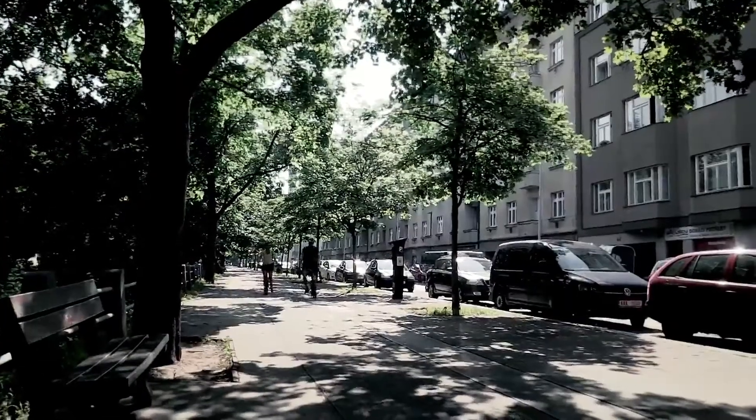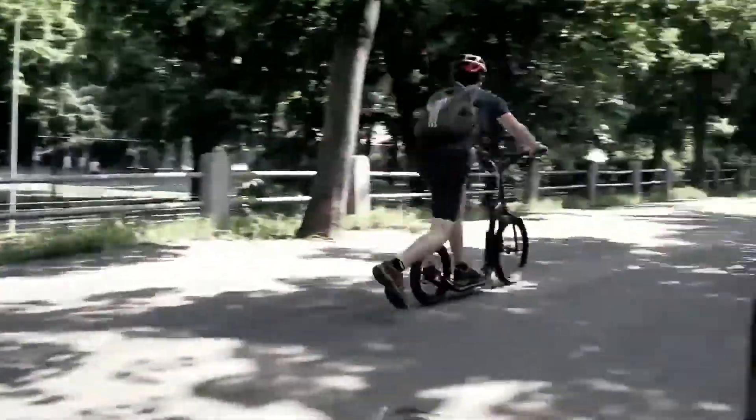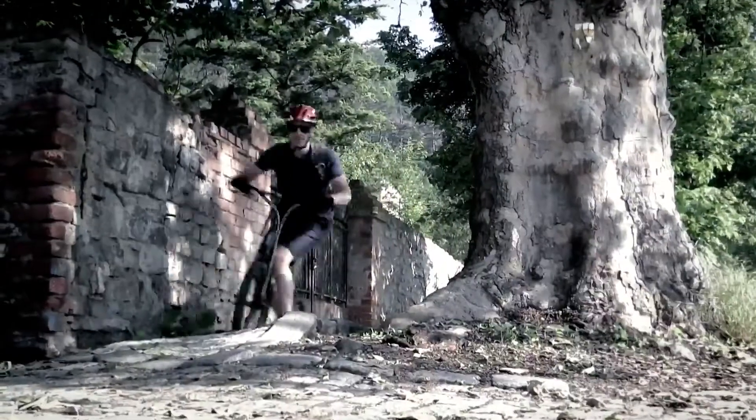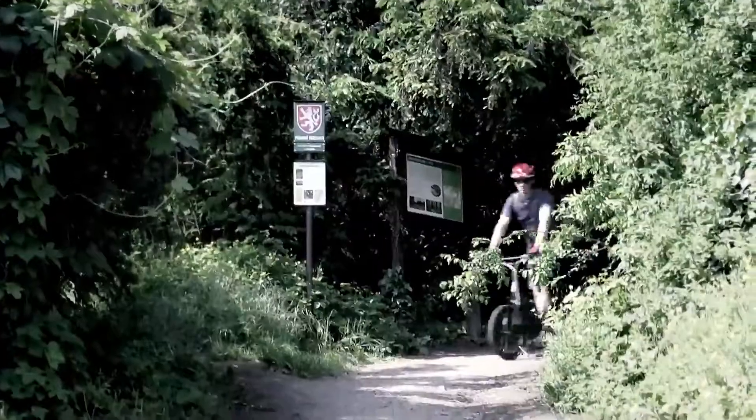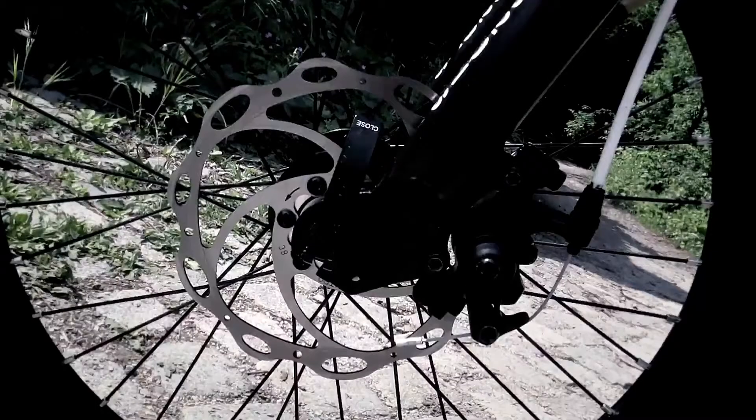If we call the S2016 a scrambler — a vehicle for different types of surfaces — then its disc version, the S2016 Disc, deserves the nickname Lil SUV. Not only does it have disc brakes which you can rely on 100%, but also a sturdier construction and a higher placed footboard.